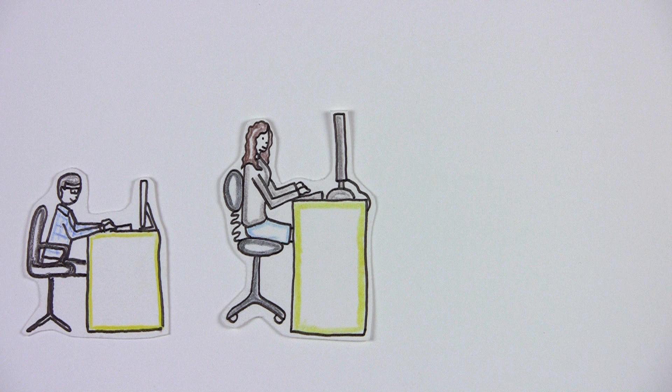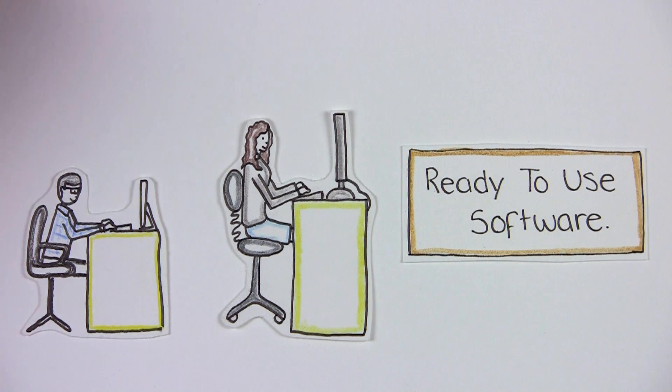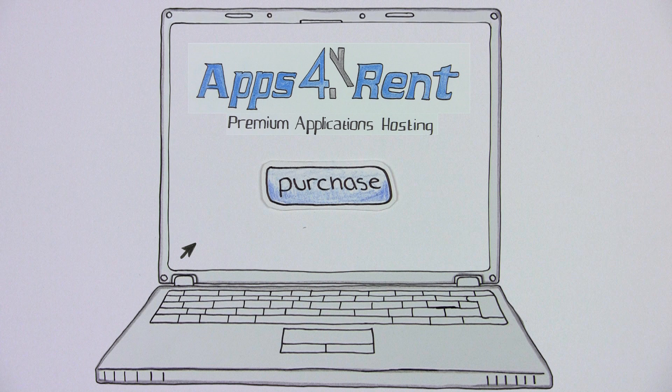We understand there are concerns when adopting software, so we offer ready-to-use solutions, simple payment terms, and knowledgeable support. The risk of failure is reduced, leaving you to reap the rewards. Easy online purchase and sign-up alongside our account management tool ensure a great service.